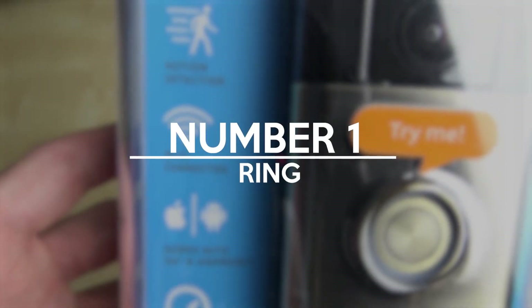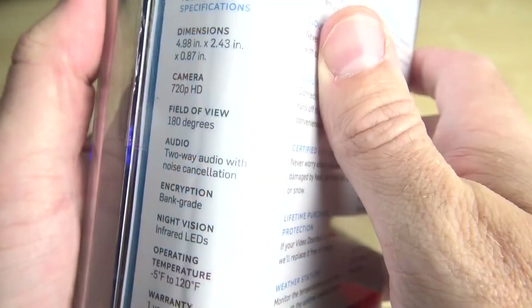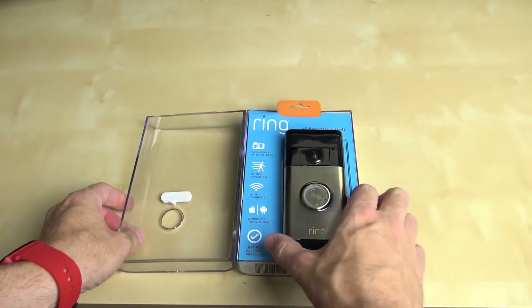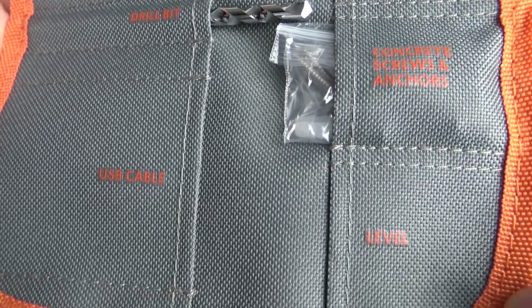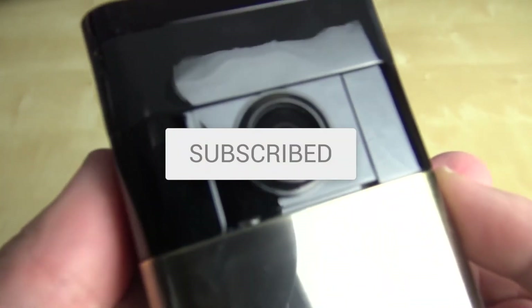And the number one essential item to protect your door and home: Ring. Ring is a personal doorbell security system that allows you to see anyone approaching your door via its camera. It'll alert your phone to someone being near, even if you're far away. With that, you can contact the police, alert a neighbor, or even talk to the person via the microphone and try to scare them off. The Ring is one of the most popular devices in the world today and is a must-have for homeowners. Which one of these do you think you would trust to protect you? Let me know in the comments below. Be sure to subscribe, and I'll see you next time on the channel.